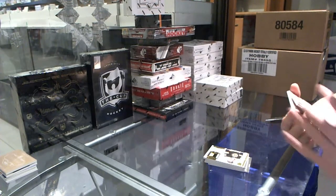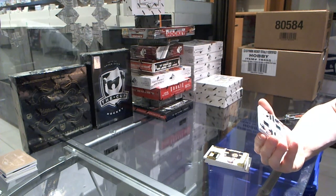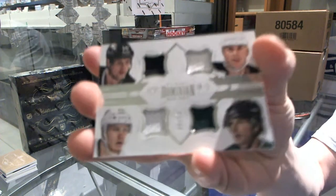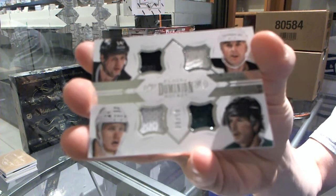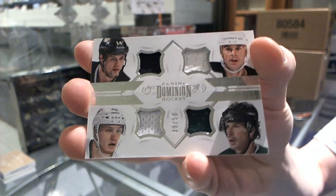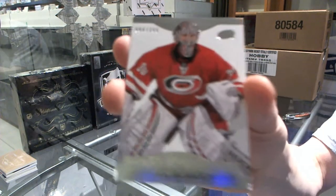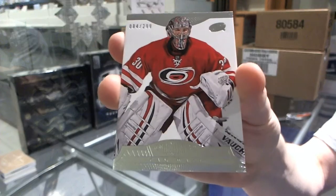We've got a quad jersey, number 39 of 50 for the Dallas Stars — Jamie Benn, Joe Neuendijk, Jamie Oleksiak, and Daryl Sidor. And we've got a base card, number 299 for the Carolina Hurricanes, Cam Ward.